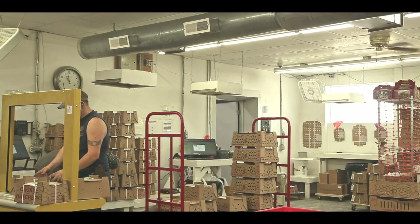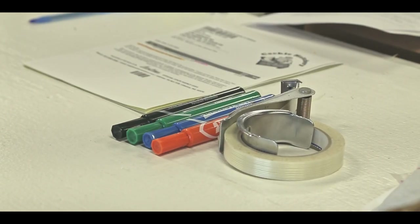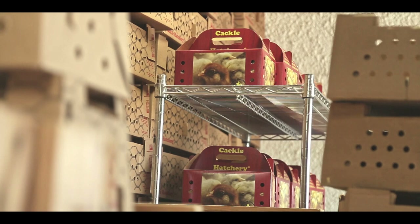The first thing that we're gonna do is come over here to the box, grab the order, see how many birds we've got, and then go right back to our table. It's going north today, so we're gonna put that in a quail box with one side pad and heat pack on the floor.